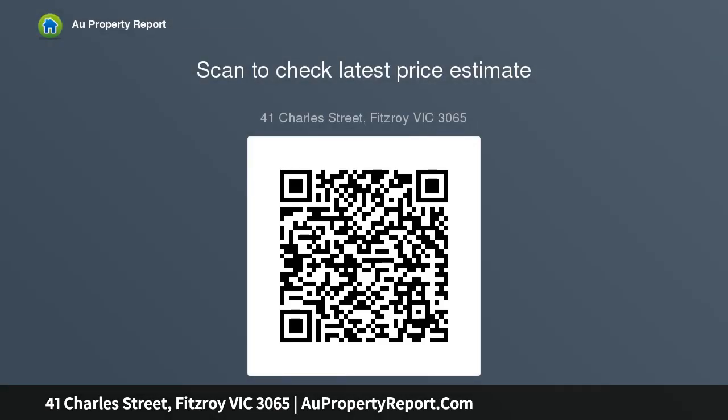Other features include split-system air conditioning, gas heating, retained period features, high ceilings, generous storage, and off-street parking. This property represents an increasingly rare buying opportunity not to be missed. Nelson Alexander Pty.